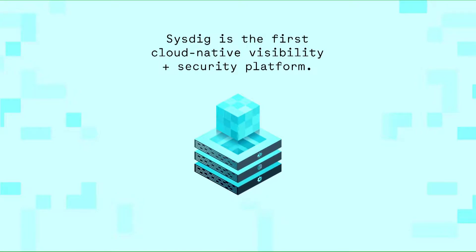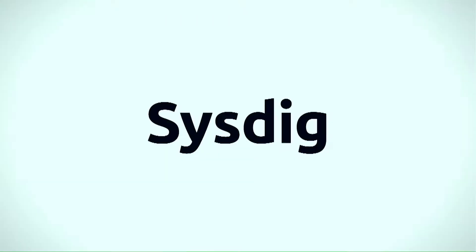Accelerate your transition to containers and have confidence in your ongoing operations using Sysdig. To learn more, visit securityweekly.com/sysdig.